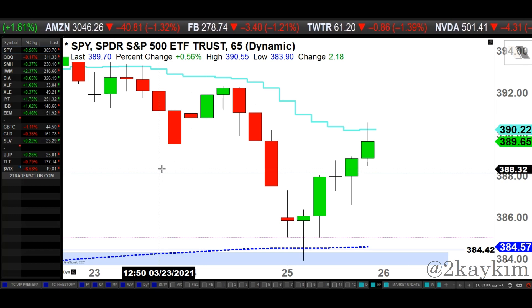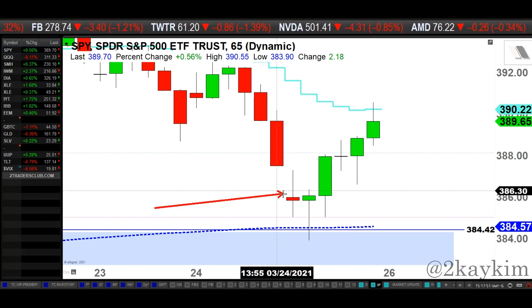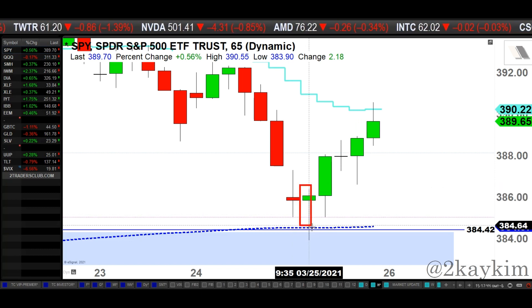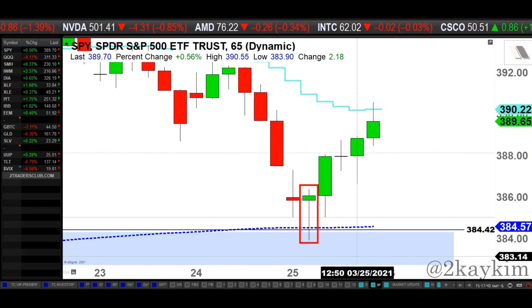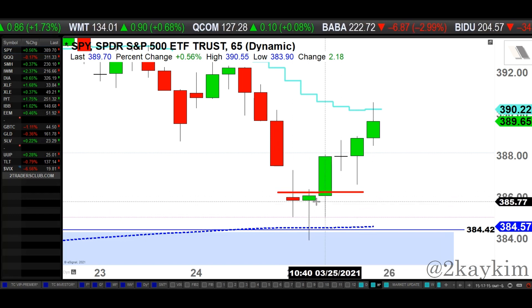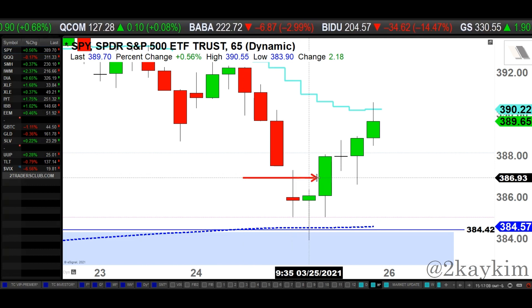Looking at today's price action — this is where we closed. We anticipated further downside today. We gapped down, there was a little hesitation in the first hour, and we threw that hammer candle on the second hour right on the midterm moving average, 50% retracement, and the gap area. We talked about in last night's update that the 384-385 level is the level that buyers need to protect. Third-hour continuation micro-term pivot held and closed above.